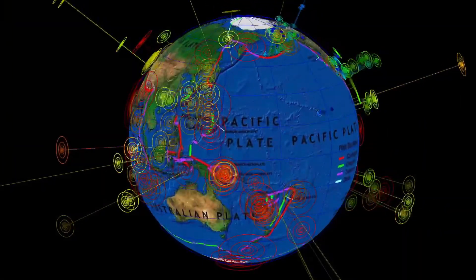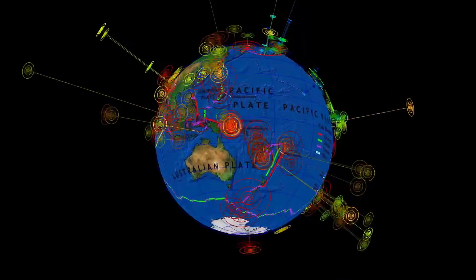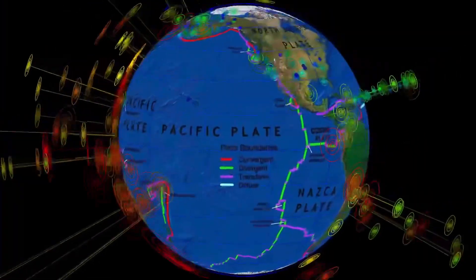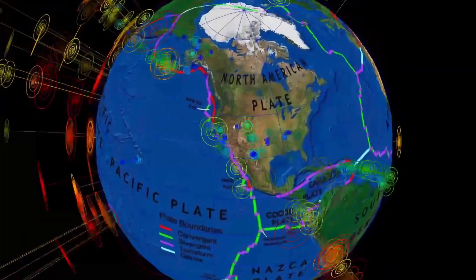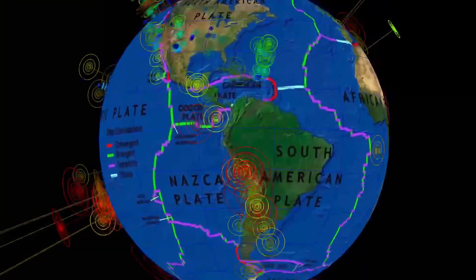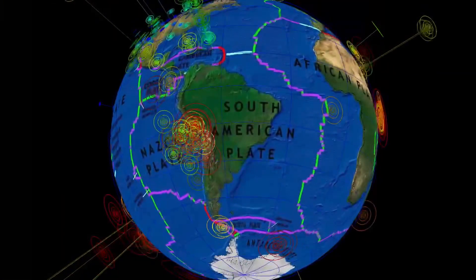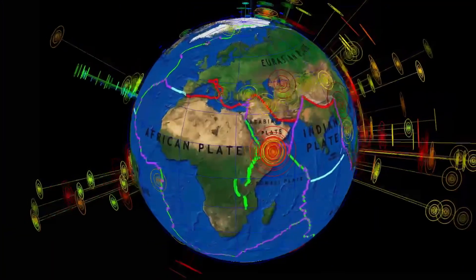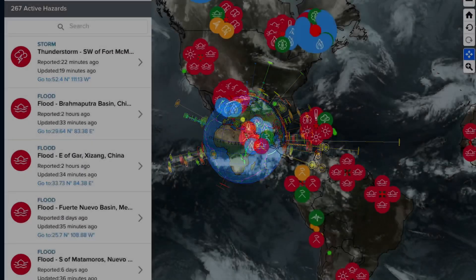Now let's have a look at the last seven days of shakers across the planet. The largest being a 6.3 south of New Zealand. Increasing activity across the North American plate. Peculiar activity around the Gulf and into Mexico, and the earthquake swarm that still continues on the Arabian plate into the African plate. Heads up — stay aware and prepared.